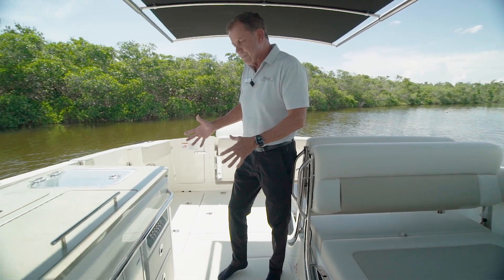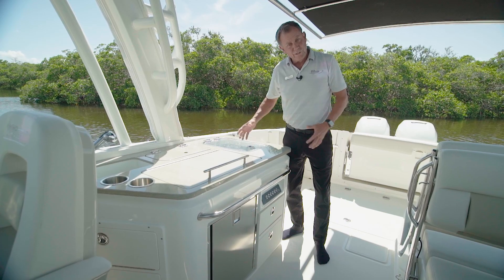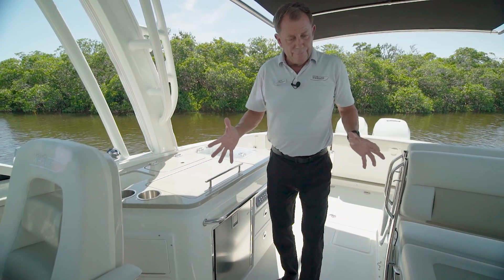Here on the starboard side midship, we have a refrigerator, a grill, and a live well. You keep your bait, and some people will use this as a cooler to keep their beer in.